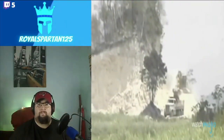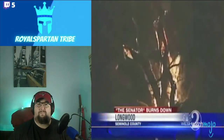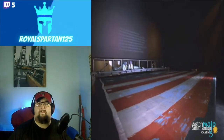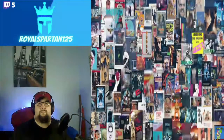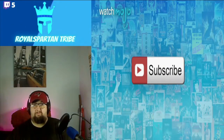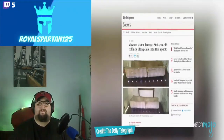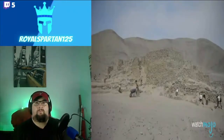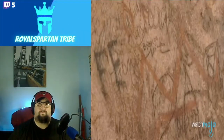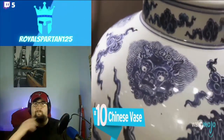They survived the ravages of time but not acts of stupidity. Welcome to WatchMojo.com and today we're counting down our picks for the top 10 historical objects ruined by morons. Before we begin, we publish new videos every day so be sure to subscribe for more great content. For this list we're looking at iconic or valuable objects from the past that have been broken, damaged, or completely destroyed by inane decisions. Number 10: the Chinese vase.